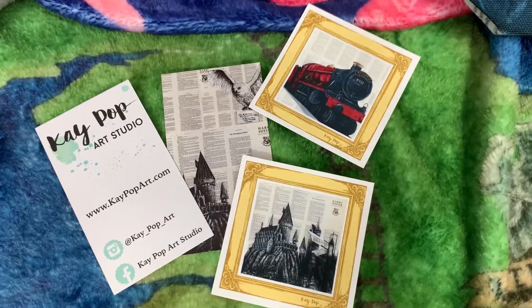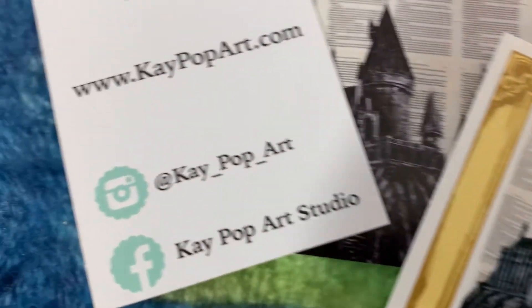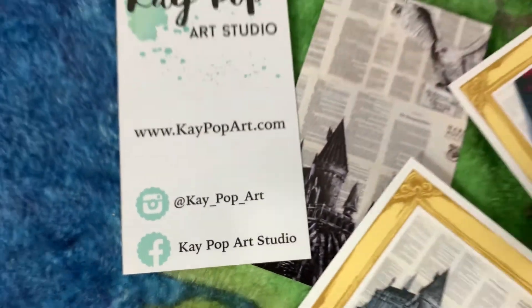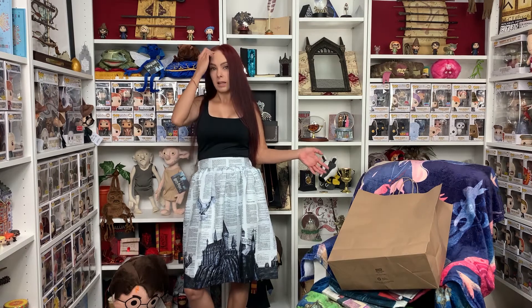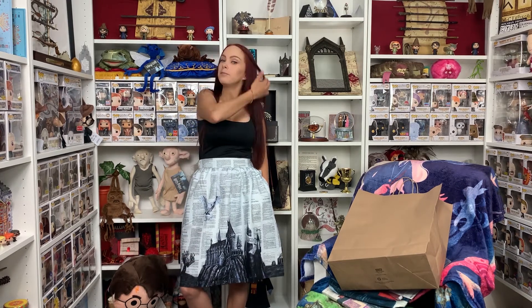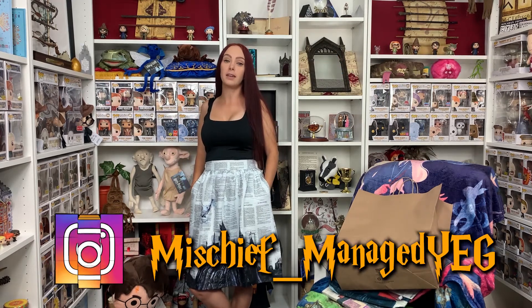Thank you for watching my video. Make sure you check out K-pop Art — she is the sweetest person and the most talented artist I have ever seen. Make sure you go buy one of these skirts. You can also get one with the Diagon Alley print. Since I was getting the Diagon Alley print for my room, I went with the Hogwarts castle skirt with Hedwig, so now I have both prints in my life. Comment below and let me know what you think of the skirt and the print. Like and subscribe, and follow me on Instagram at Mischief Managed YEG. Nothing but love and Lumos for the week ahead — thanks guys!